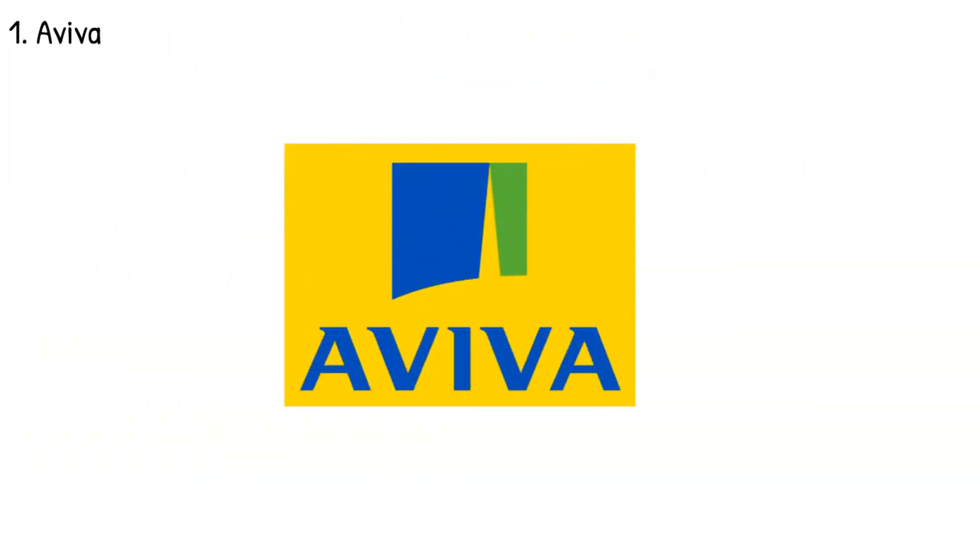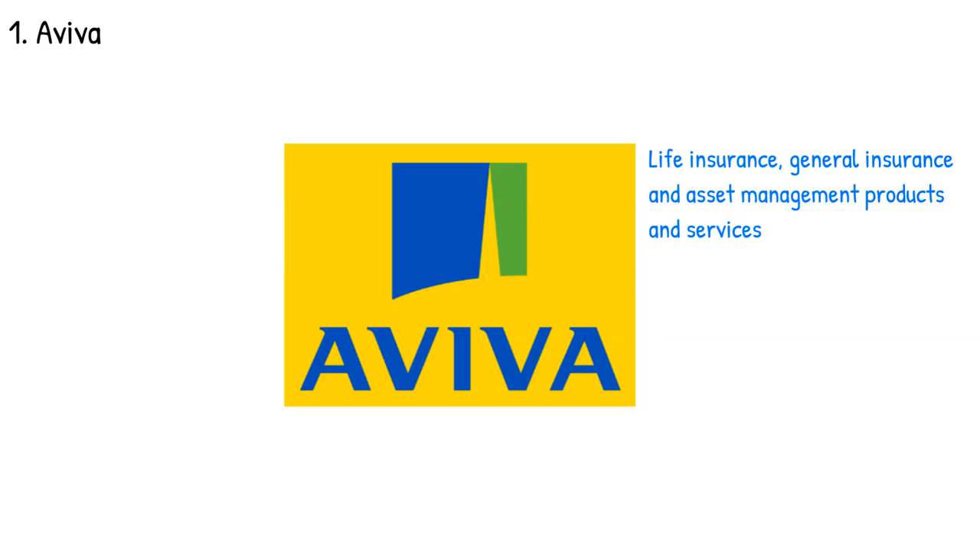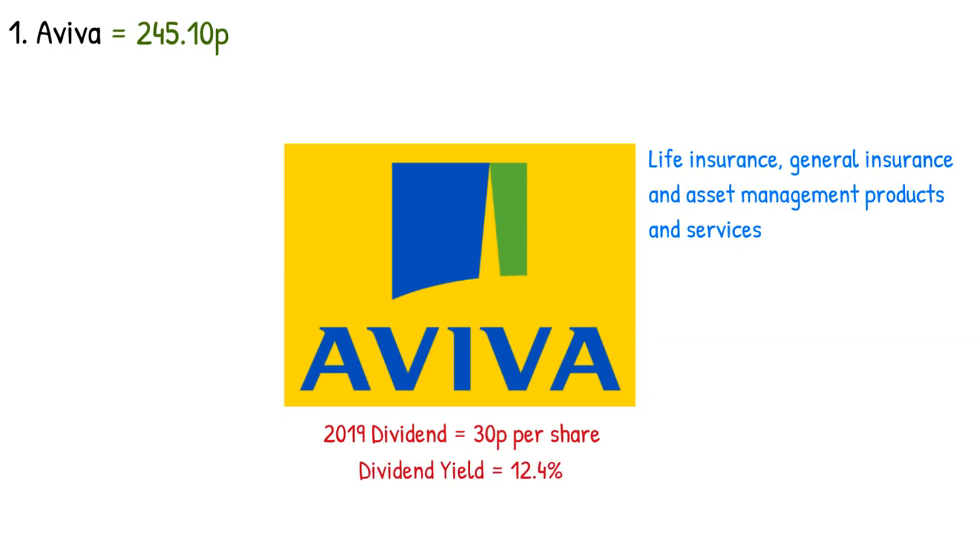Firstly, we have Aviva. Aviva plc is a United Kingdom based company that provides life assurance, general assurance, and asset management products and services. As of this video, they are currently trading at 245 pence. The annual dividend in 2019 was recorded at 30 pence per share, giving this share a dividend yield of 12.4 percent. Dividends were expected to be paid out on the 23rd of April, however due to the ongoing market conditions these were suspended. Aviva pays out its dividend to shareholders biannually on an interim and final payment date.